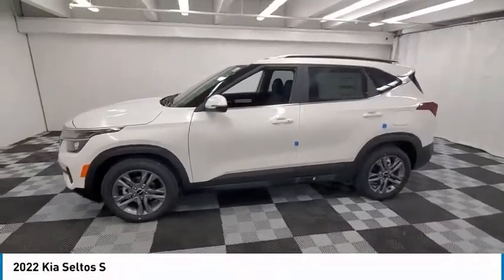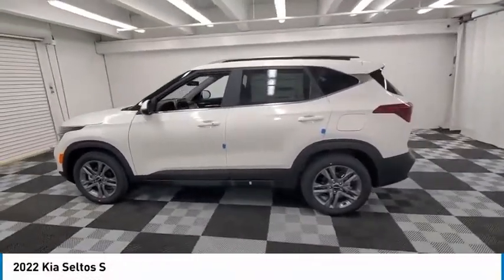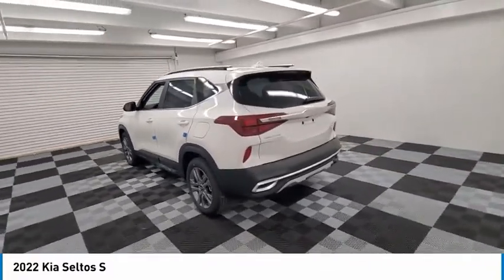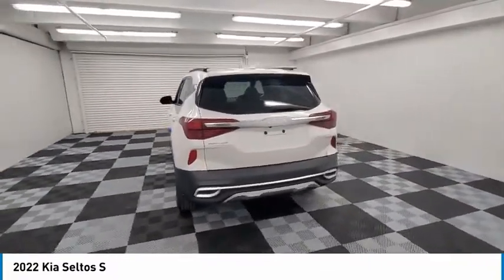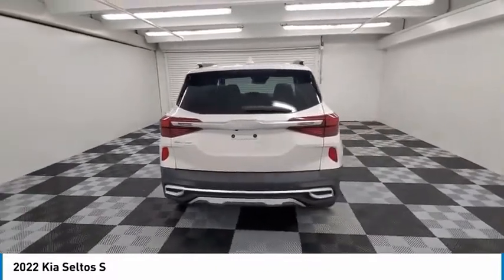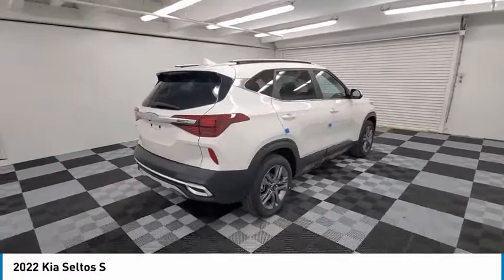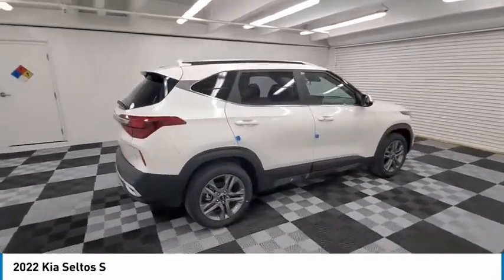Take a ride in the 2022 Seltos. The Kia Seltos is sure to stand out with its appealing front end. The Seltos offers a robust number of interior features and a large amount of space for a small SUV. Here are some of this vehicle's great options.